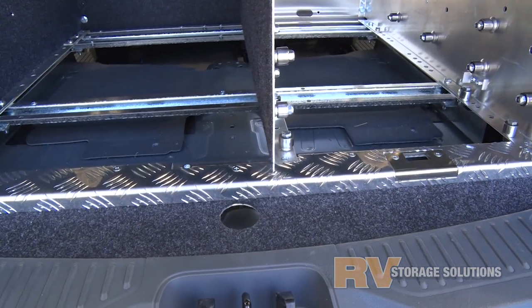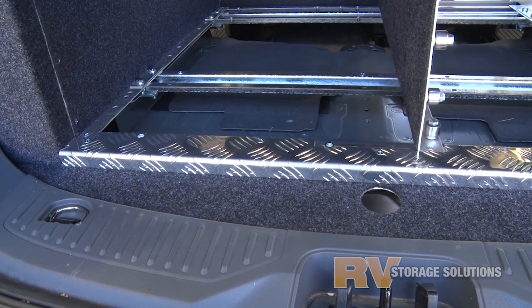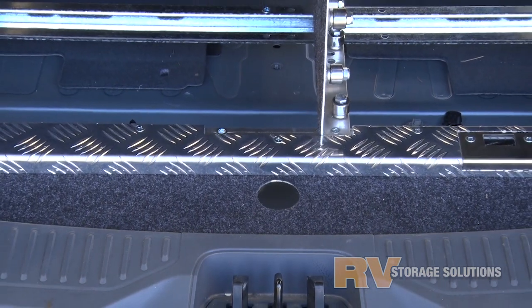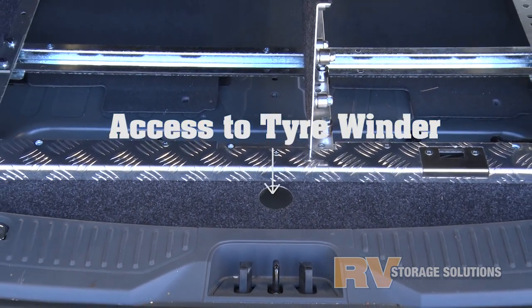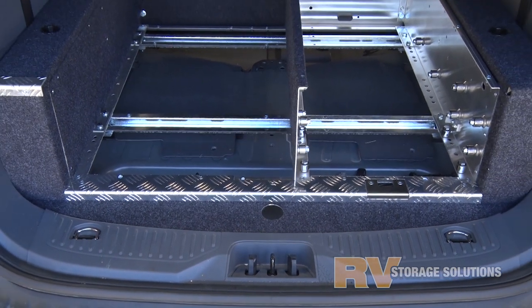There is a lot of preparation to the floor in readiness for the installation of the drawers, and our engineers take the time to get it right. And don't worry, we leave the tyre winder exposed at the front of the system for easy tyre lowering.